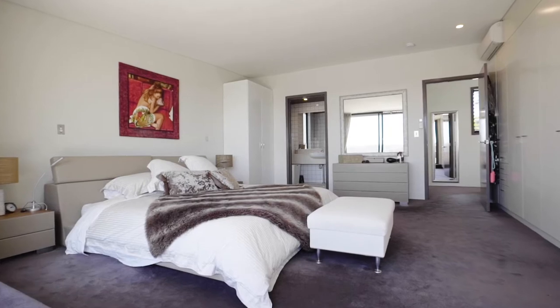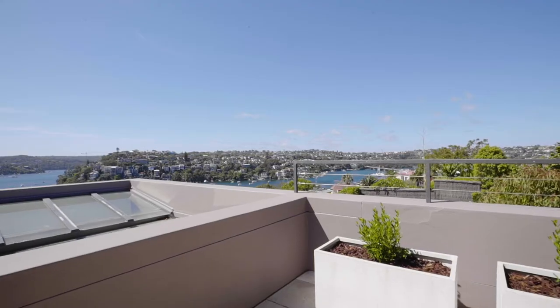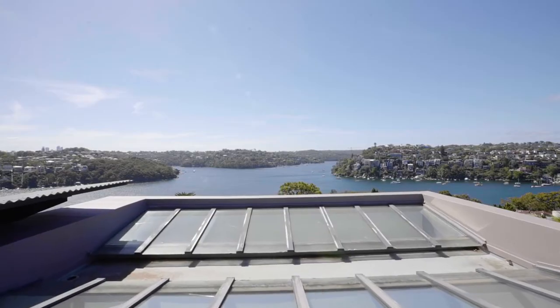There are four extremely spacious bedrooms, the master suite occupying the entire first floor, including a large terrace enjoying superb views.